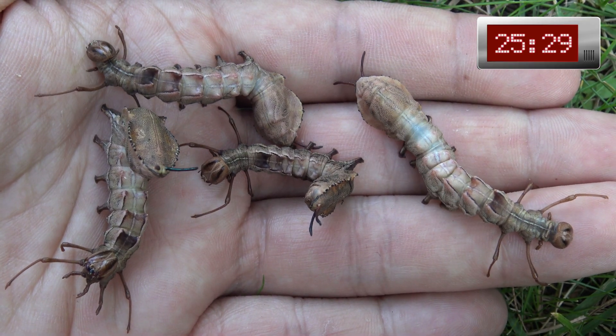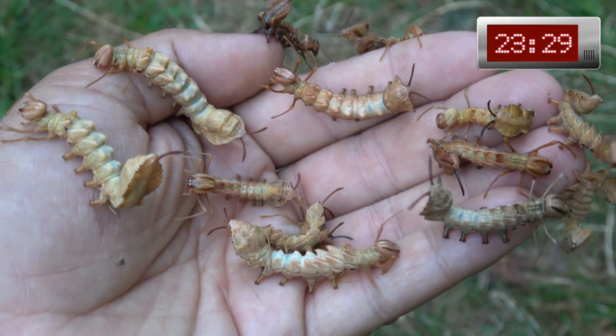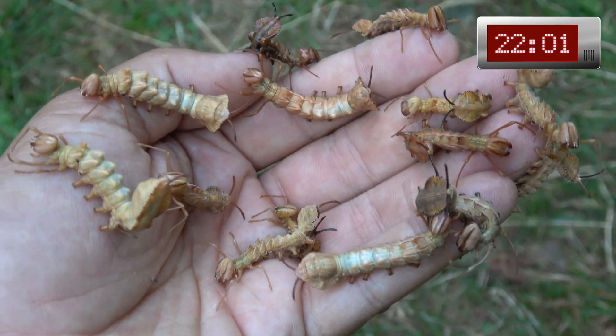My name is Bart and I am a YouTuber who films moth life cycles. I breed these in captivity for entertainment.